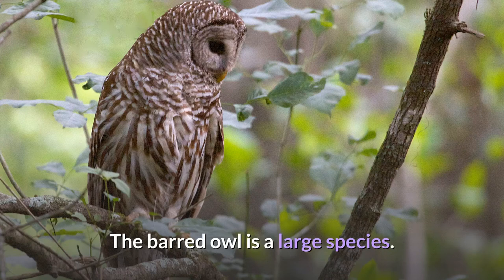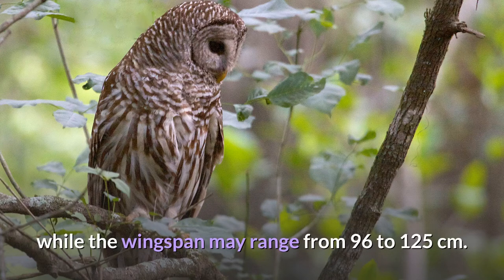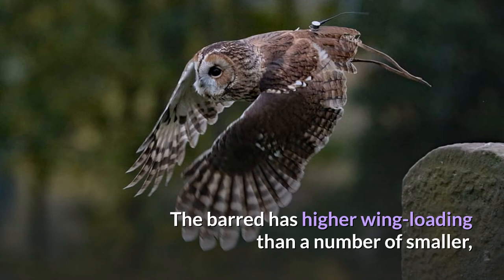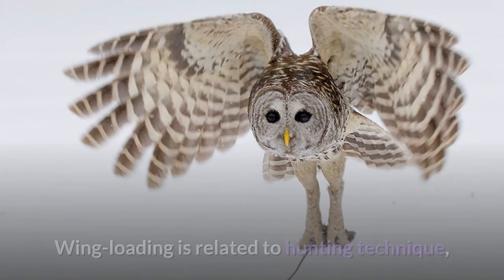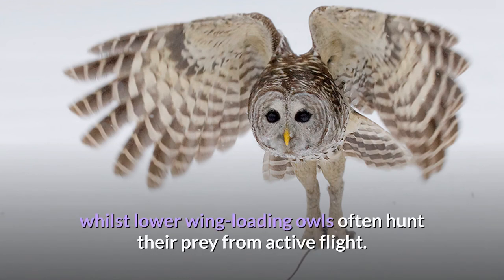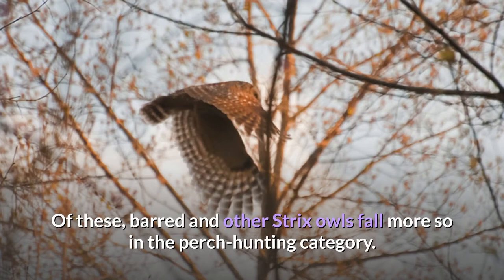Full adult plumage is obtained via molt after about a year. The barred owl is a large species; the adult measures anywhere from 40 to 63 centimeters in length while the wingspan may range from 96 to 125 centimeters. The wing area is quite intermediate amongst American owls, with wing loading being lower than larger but proportionately small-winged owls, and even than some smaller owls. Wing loading is related to hunting technique, with higher wing loading owls typically hunting from a perch with only a brief flight to obtain food, whilst lower wing loading owls often hunt from active flight. Barred owls fall more so in the perch hunting category.